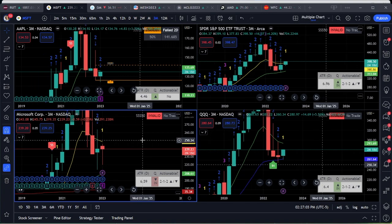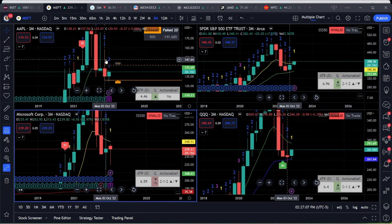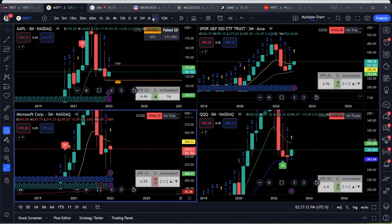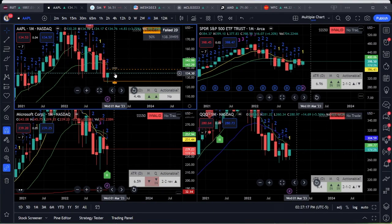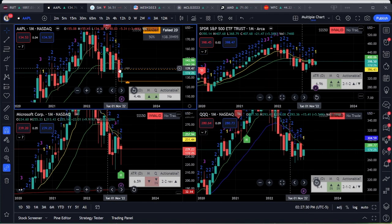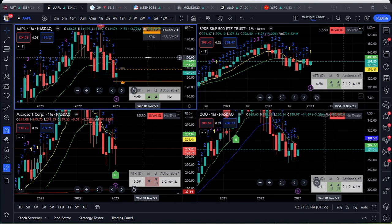On the quarter, Apple had a shooter that we were watching, but it took it out and came right back up. On the month, this could possibly be an outside month if we get past 138.65, with a target around 150. Keep in mind that 140 has been a strong resistance level for Apple, so if it can break past that it can definitely see 150 and finish that outside month.